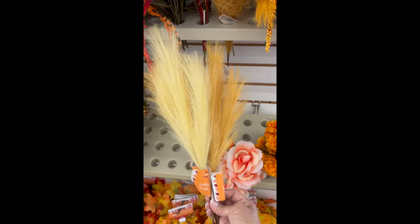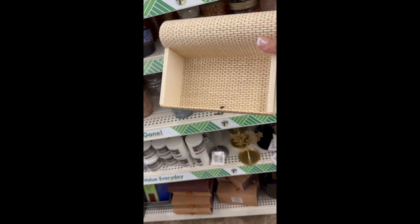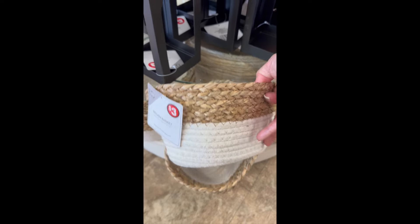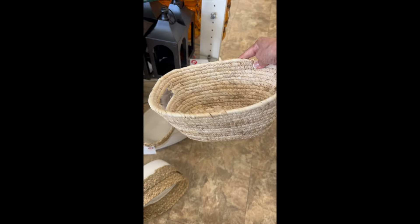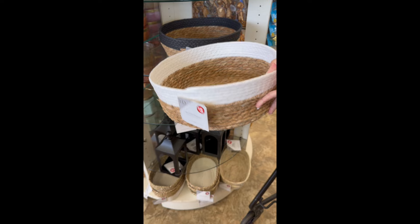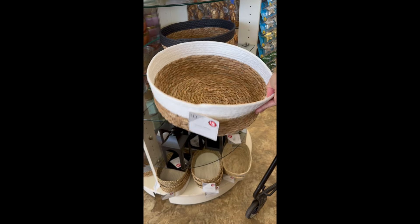Speaking of new, have you seen these new trinket boxes? If you love boho, this goes perfect with that decor. As you can see, they're a good size so they can hold a lot of little items. For the three dollar items, they have these really nice baskets. And for the five dollar items, they have these big baskets — they would look really nice on coffee tables and areas that you just need to fill out.